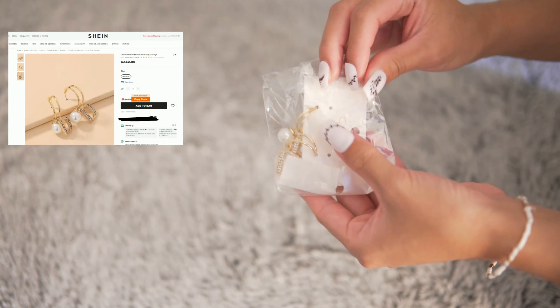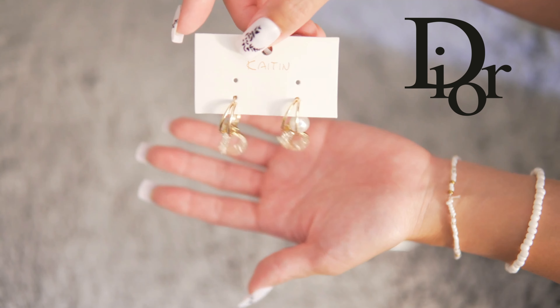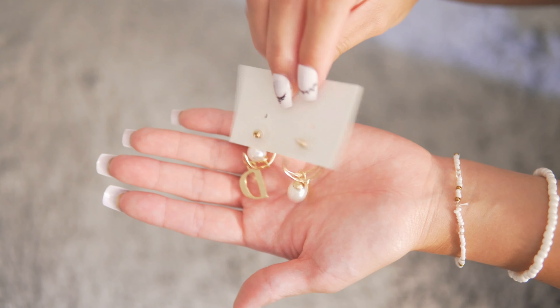These earrings are very elegant and such great quality. Someone asked me if these were Christian Dior. Well, I guess I got a Dior dupe! For a $2 price, it's a very good deal — I have Christian Dior earrings from Shein.